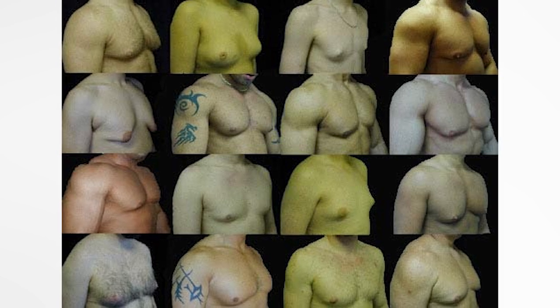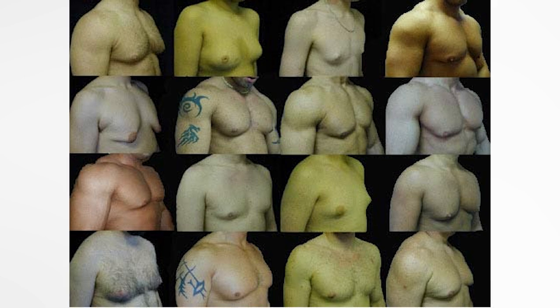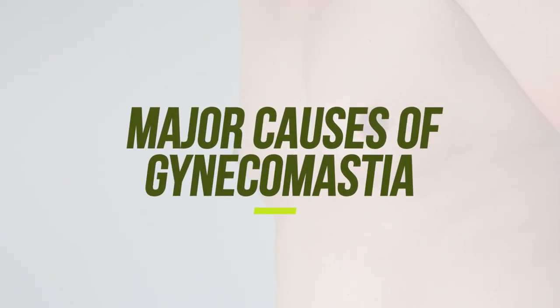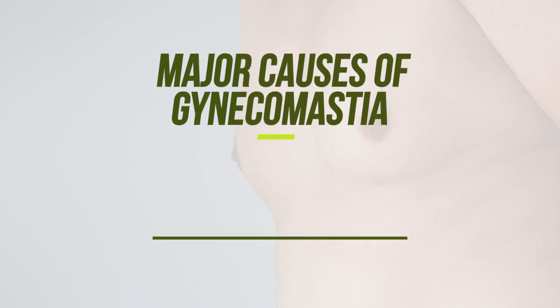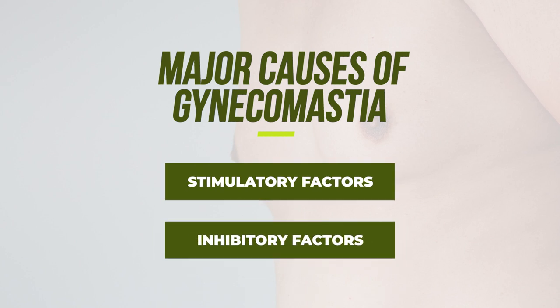A lot of men suffer from hardening of the actual nipple and an enlargement of the mass in that breast area. There are many causes of gynecomastia, but we need to take a look at the major stimulatory and inhibitory factors associated with gyno. There is no single cause of gynecomastia.